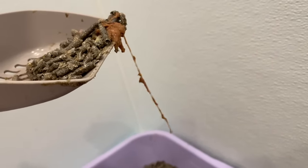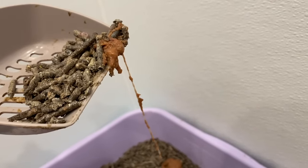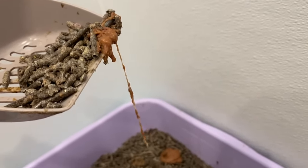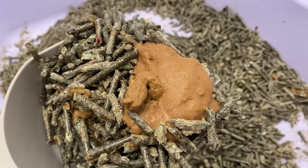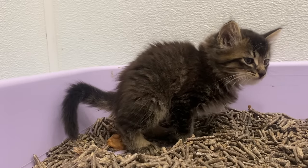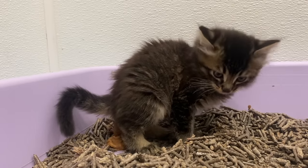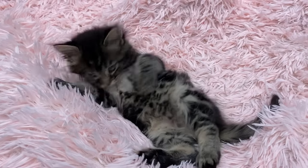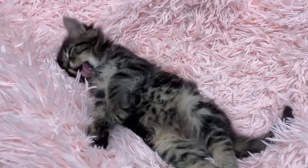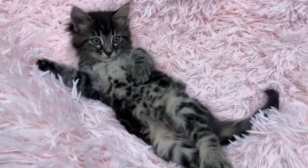These guys have adult worms and segments coming out. Now, not all of the kittens in this group seem to be actively pooping out tapeworm segments, but you can assume that if one of them has it, all of them need to be treated. You are just so darn cute — you wouldn't even know that you're full of worms.